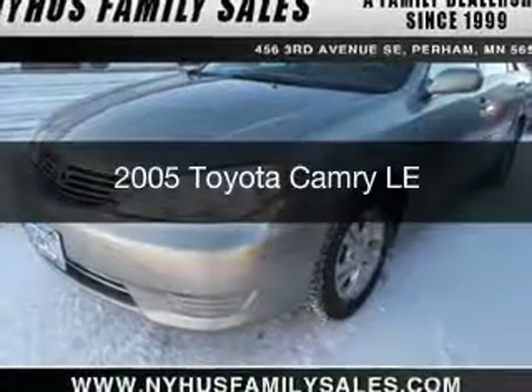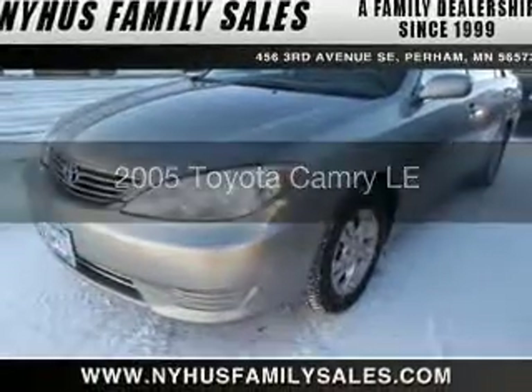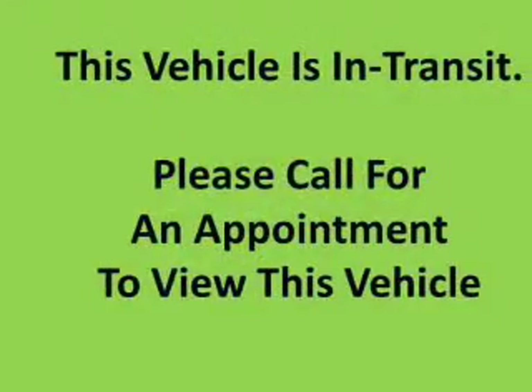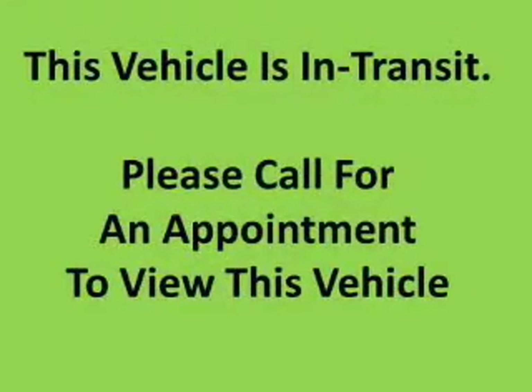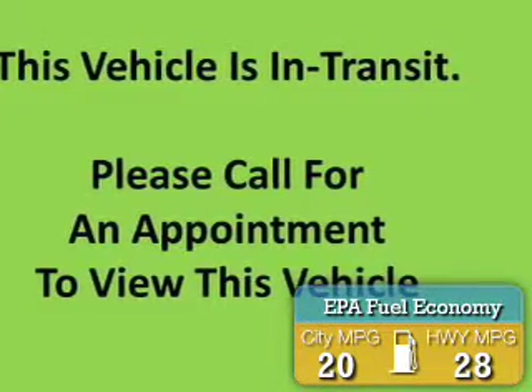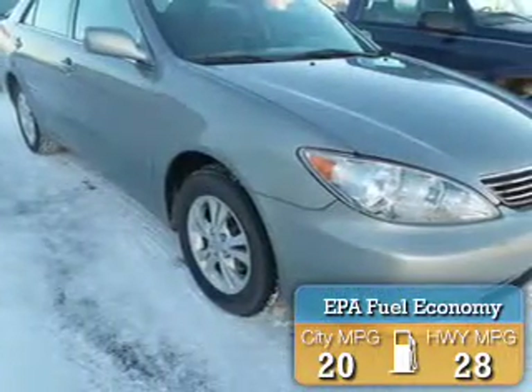This is a used 2005 Toyota Camry. It's powered by front-wheel drive, a 3-liter, 6-cylinder engine, and a 5-speed automatic transmission. Great fuel efficiency saves you money by requiring fewer trips to the gas station.